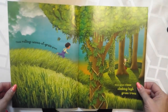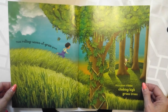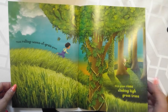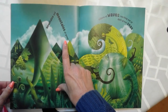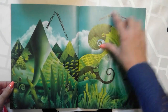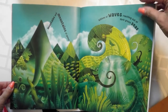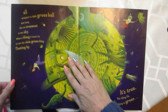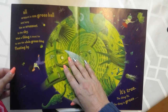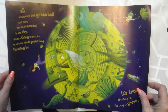Think rolling waves of grain green. Thick green vines climbing high green trees. Mountains and mountains of green. Billions of waves reaching out of dark green seas.